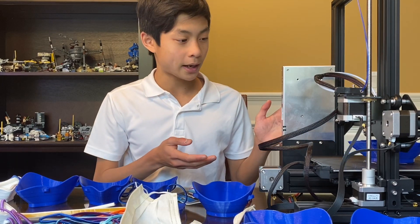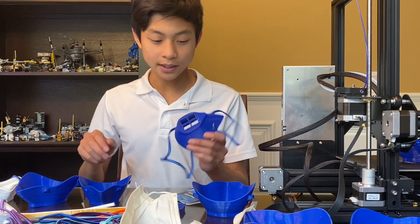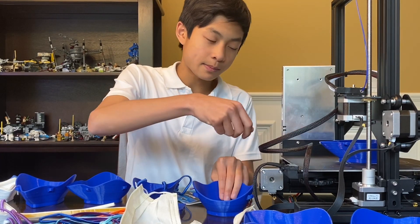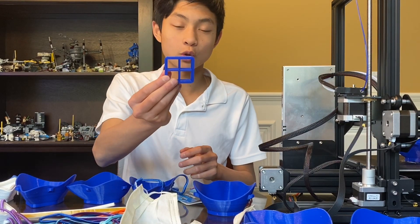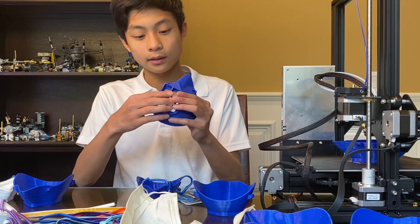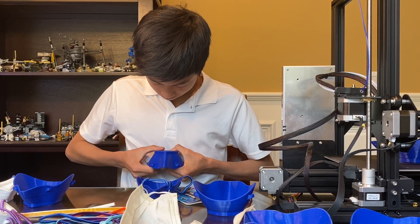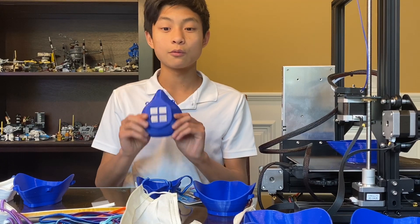These masks will print for about 4 to 5 hours — it depends on the size, because we've made small, medium, and large masks. So once these masks are done, I pull them off, and then I also have to print the filter holder, which will snap into the masks like this.